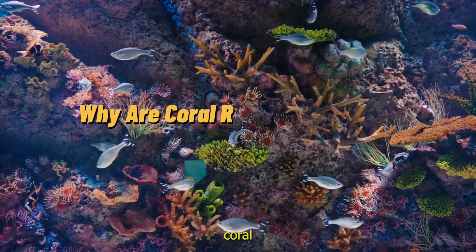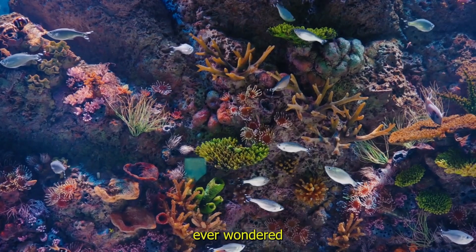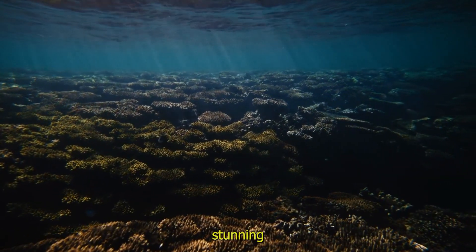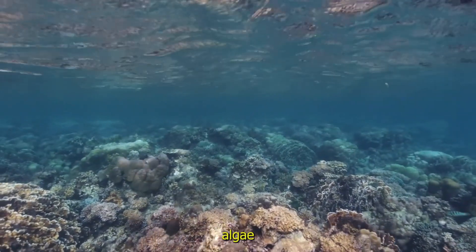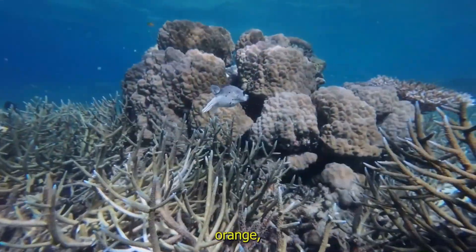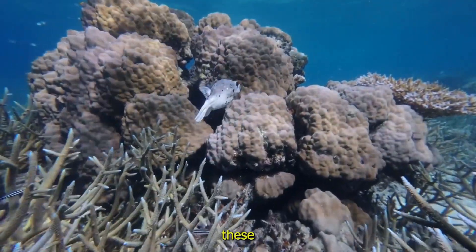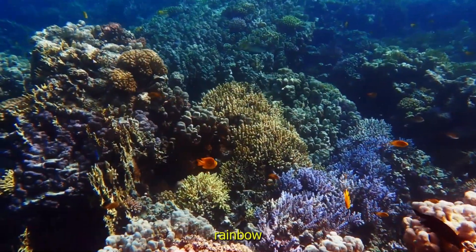Why are coral reefs so colorful? The ocean's rainbow. Have you ever wondered why coral reefs are so bright and colorful? Their stunning colors come from algae that live inside the coral. These algae and the coral help each other survive, making the reef glow with beautiful shades of pink, orange, green and blue. The sunlight shining through the water makes these colors even more magical. It's like an underwater rainbow.